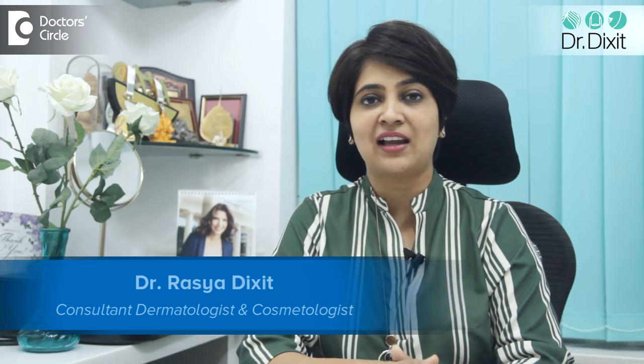Hi, I'm Dr. Rasya Dixit. I'm a dermatologist practicing in Bangalore since the last 14 years.